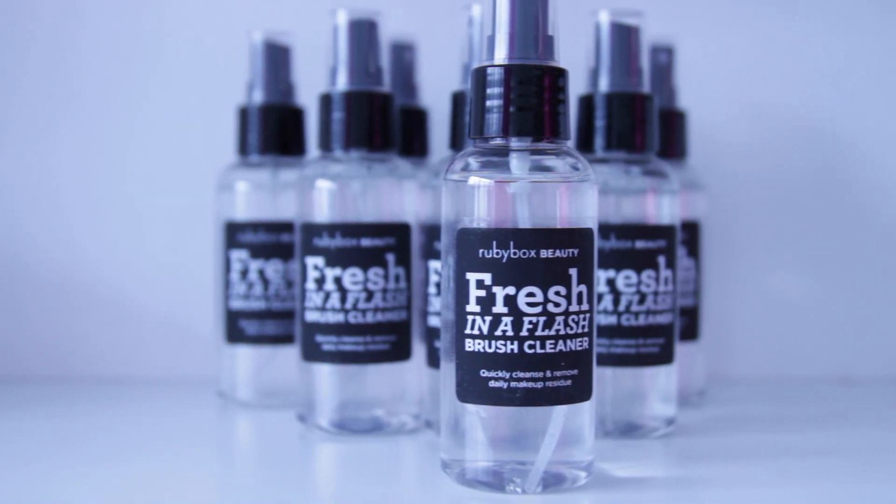First up, we have another addition to our Ruby Box beauty range. We know how much you love the makeup brushes we sent you, so now we're going to send you something to keep those brushes in tip-top shape. Introducing Freshener Flash, the brush cleaner that will disinfect and clean your brushes in between washes.